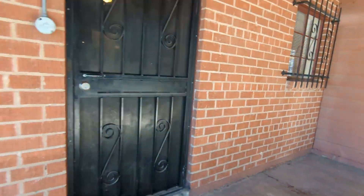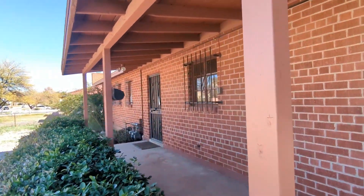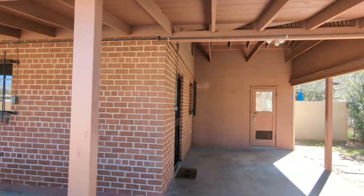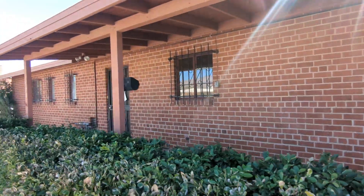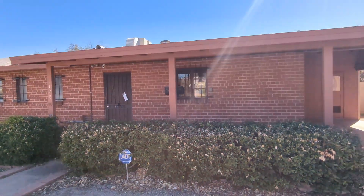Here's the front. You have a nice mini porch here. And here's the carport. And here's the rest of the home from the front view.